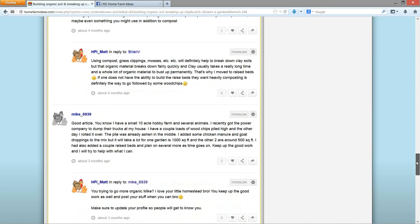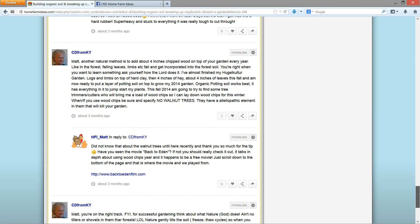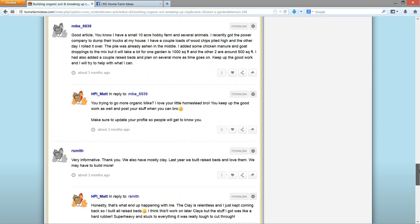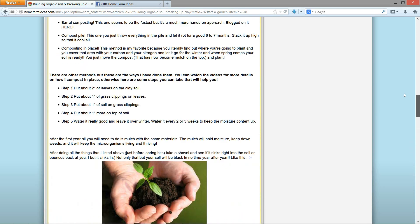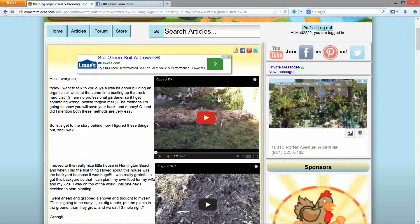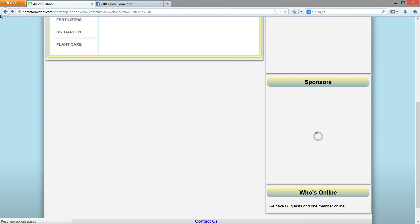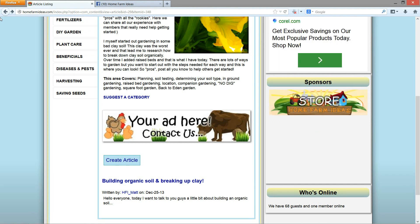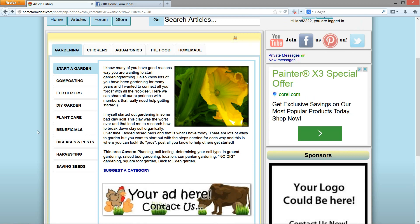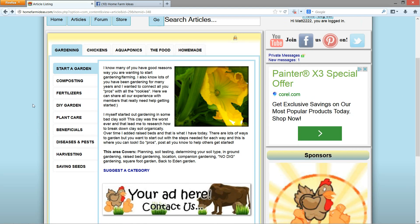If you have your members join Home Farm Ideas, they can comment on your videos and all that stuff below. If you're monetizing your videos, you still get the monetization fees, which I would encourage everyone to do because you can make money doing what you're doing right from home. If you're doing organic gardening and you're willing to teach, you can help someone else — and you should get paid for that.